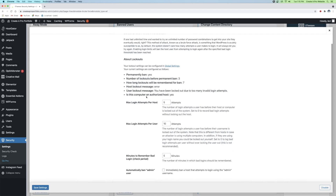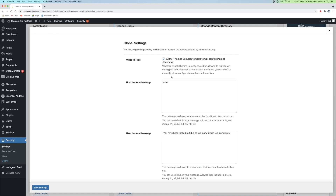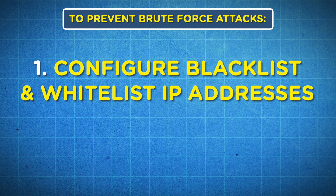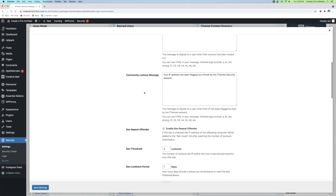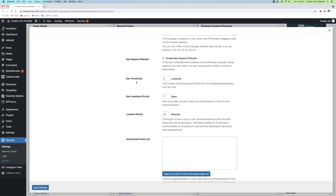From the brute force settings, we're going to click on Global Settings. We're going to do two things to prevent brute force attacks: first, configuring our blacklist and whitelist for IP addresses, and second, limiting the number of login attempts. Under Global Settings, scroll down and you'll see Ban Repeat Offender and Ban Threshold, as well as the Authorized Host List. Make sure Ban Repeat Offender is enabled. The ban threshold is essentially how many times you can get locked out before your IP address is permanently banned from the website.